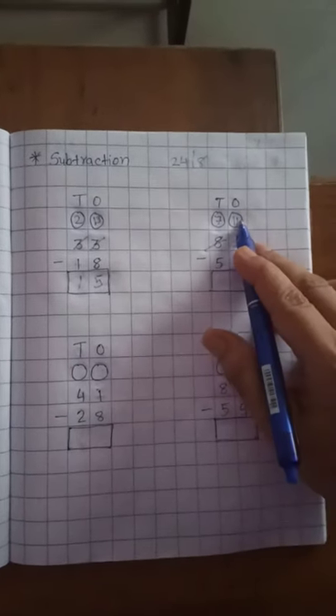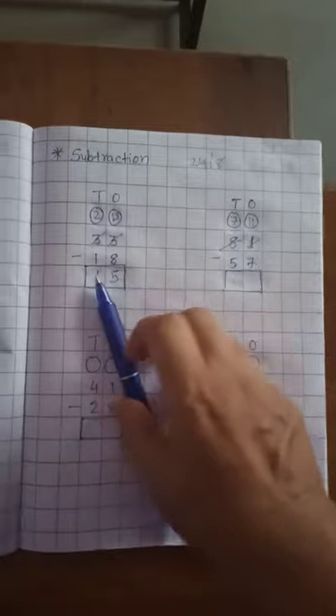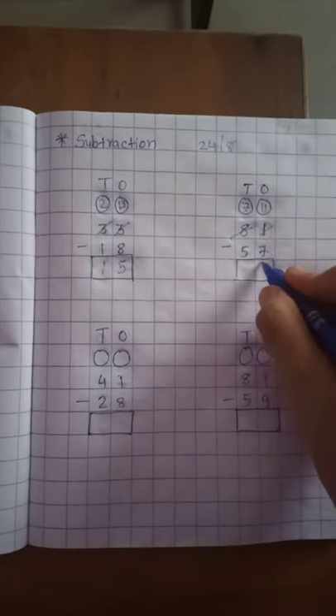Now 7 is in your mind and count up to 11. After 7: 8, 9, 10, 11. How many fingers left? 4. So 4 is on the 1's place.